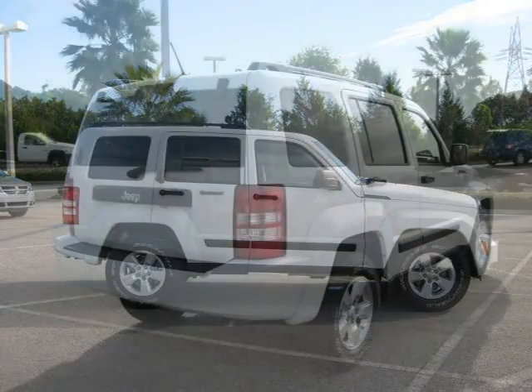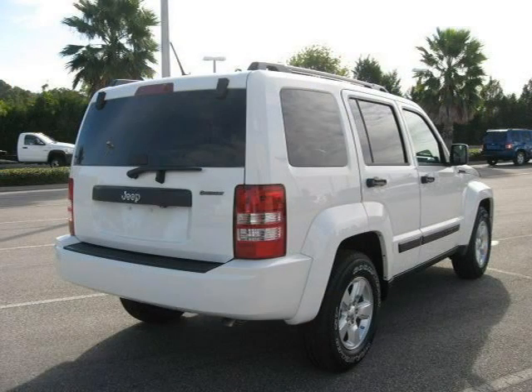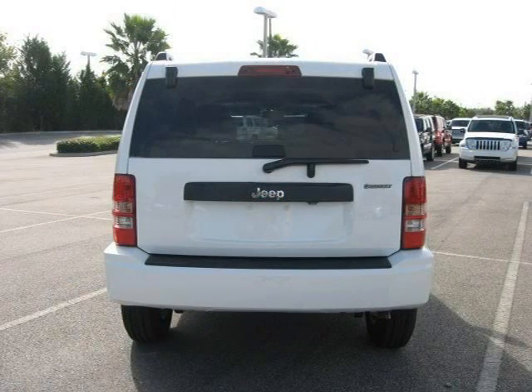This 2010 Jeep Liberty Sport Utility is located in Orlando, FL and has 10 miles on it. This Sport Utility has a beautiful white exterior paint color, which is complemented by a interior color.